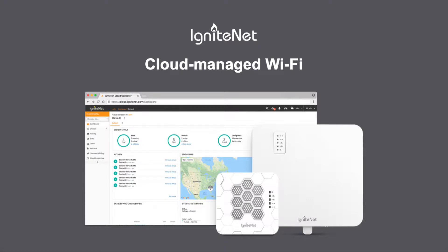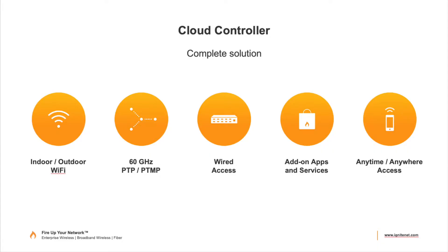The first two devices are free, and if you have more than that, it's just $99 a year for an unlimited number of devices. There's indoor and outdoor Wi-Fi, the 60 gigahertz product that IgniteNet is well known for, wired access switches, and add-on apps and services. Being cloud-managed, you can access it anywhere at any time — the big advantage of cloud.